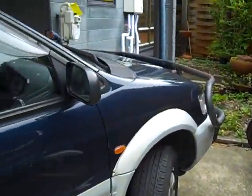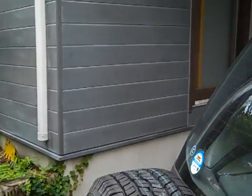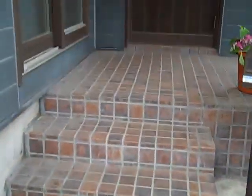Here's another shot of our lovely car. Now we'll go on inside so you can see the inside. Here is our front door — see you inside!